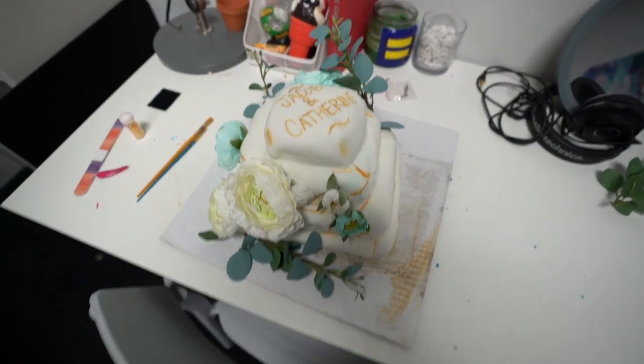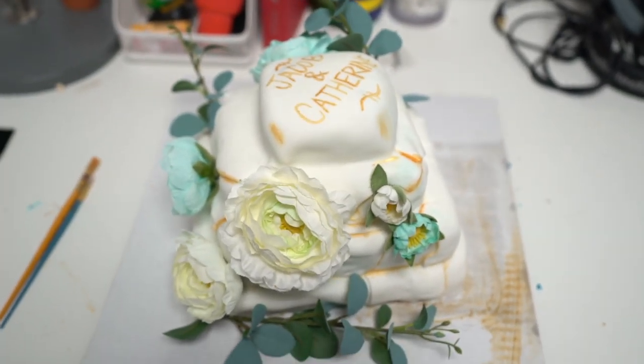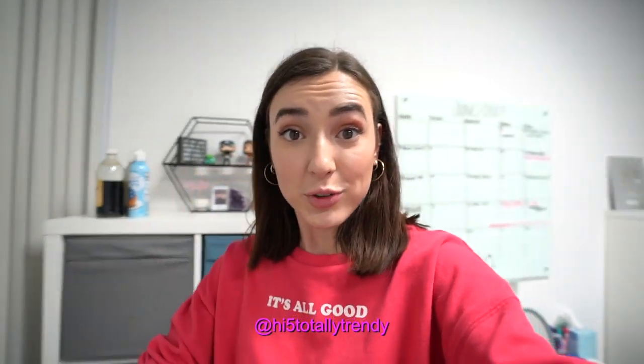So there you have it — you definitely can turn a store-bought cake into something a little more fancy. Obviously it'll take a little bit more time and dedication, but I'm really happy with how it turned out. I think it's really cute and Pinterest-y, and the grand total was only 50 bucks — a lot less expensive than getting a custom-made birthday cake or wedding cake for sure. I highly recommend trying this. If you do, tag me on Instagram at high5totallytrendy so I can see it — I'll like it, I'll maybe repost it. Thank you guys so much for watching. I will see you guys in the next video.